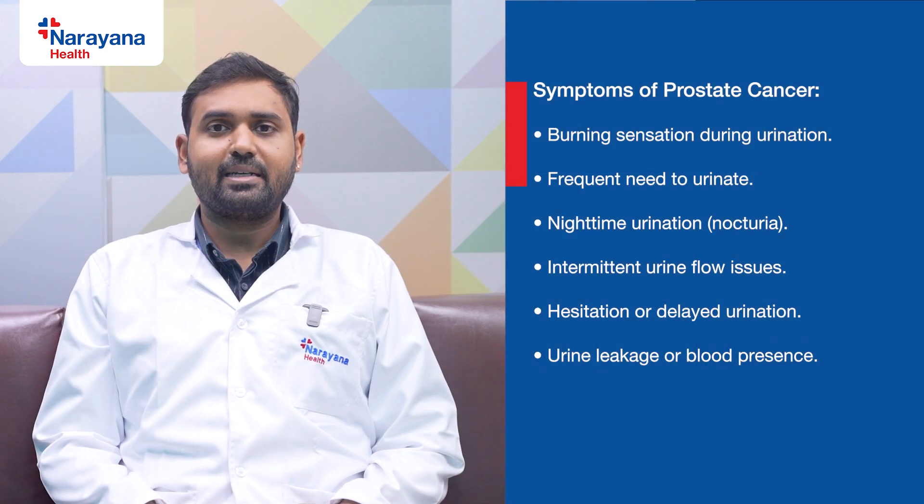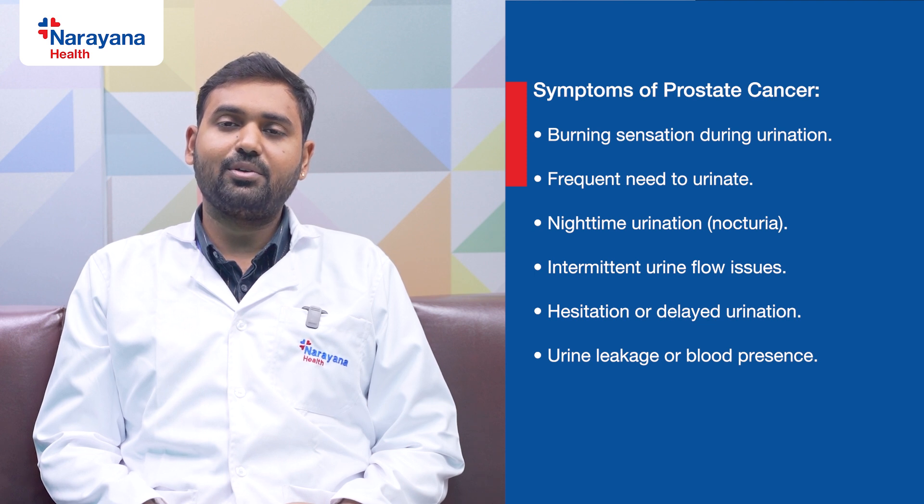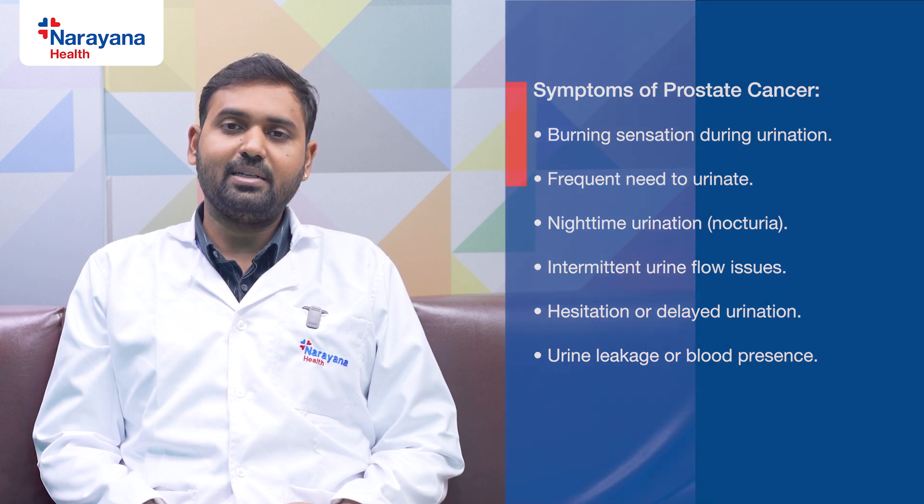Prostate cancer can present in human males as burning urine, passing urine too many times, passing urine at night, intermittency, hesitancy, urine leak, or even blood in urine.